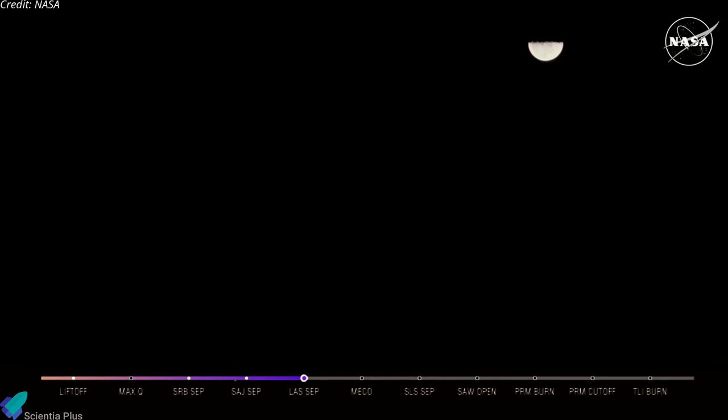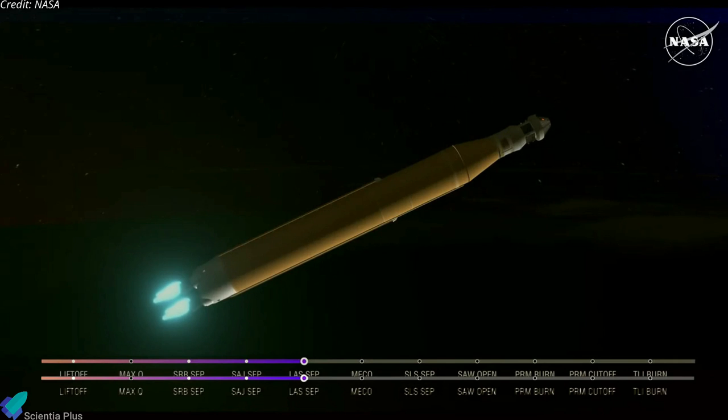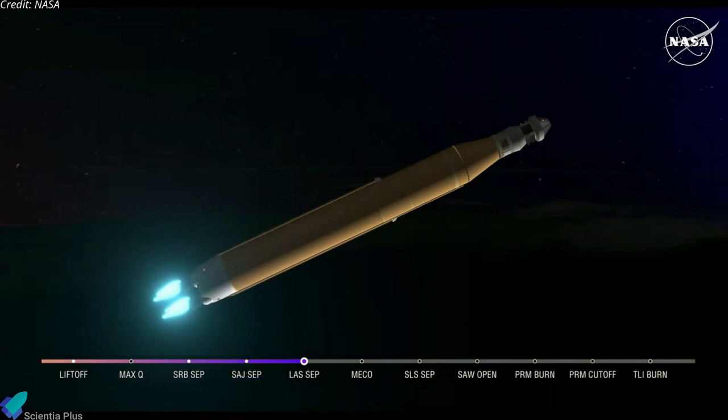We just heard the call for three engine press, meaning if SLS were to lose an engine at this point in the mission we could still achieve a nominal mission — we would just have an extended main engine cutoff time. However, we still have four good engines all at maximum thrust right now, powering the first flight of Artemis at 5,200 miles per hour, 148 miles down range.